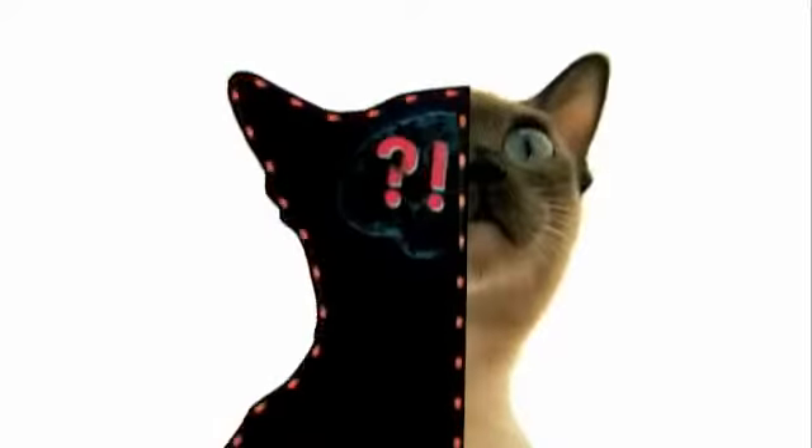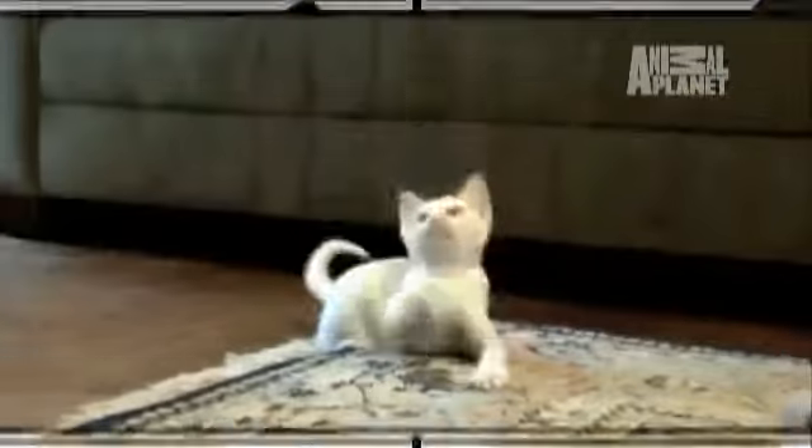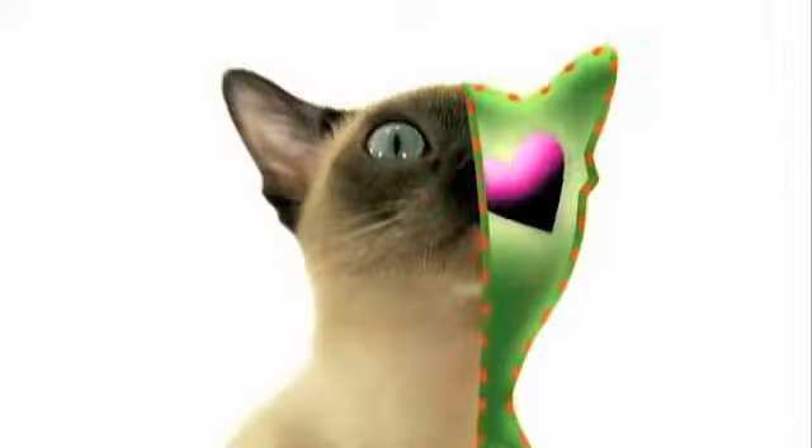The Tonkinese, or as I like to call it, the Tonks, is a Siamese-Burmese mix. From the Siamese side, they get curiosity and intelligence, and you really see the Siamese on the face. From the Burmese side, they get their personality — they actually have very outgoing, vocal personalities.